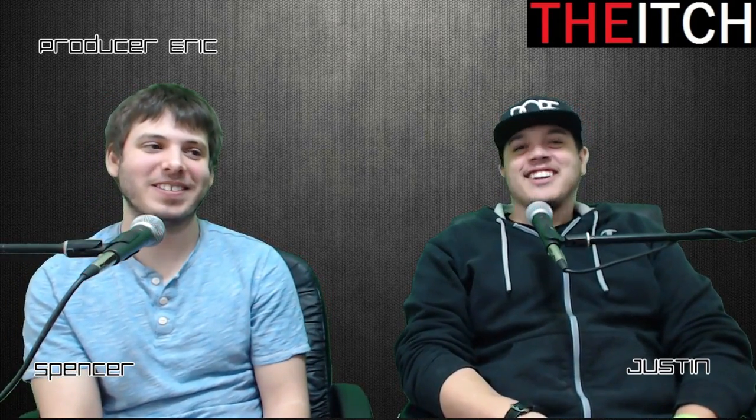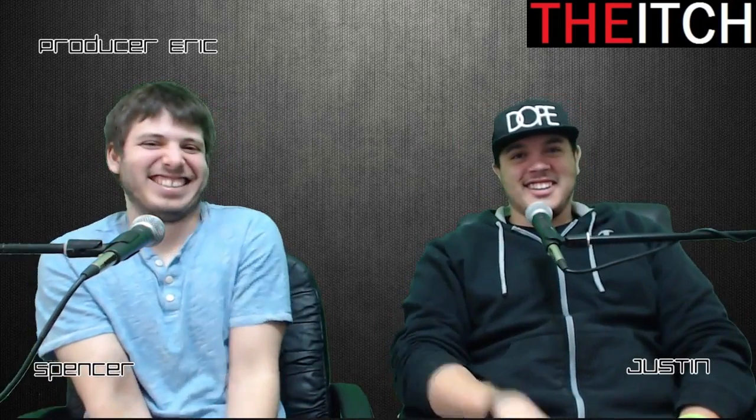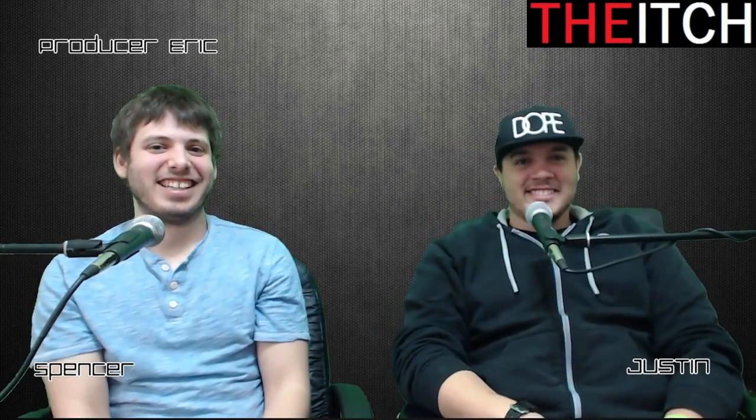I'm Spencer. And I'm still Spencer. We're the two Spencers. And I'm Eric — producer Eric. If you want to go ahead and comment and subscribe to this video, we create new videos every week. Thanks for joining us, guys.